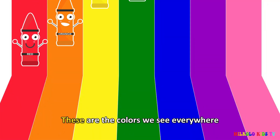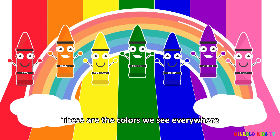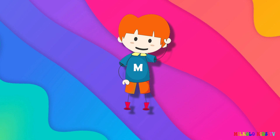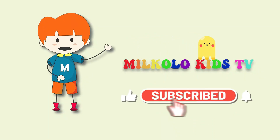Don't forget to like, subscribe, and leave a comment now.